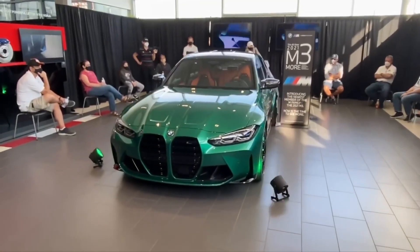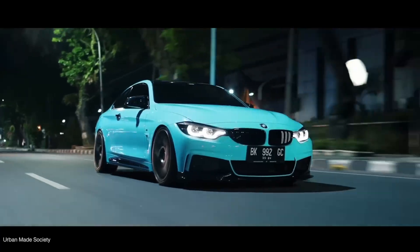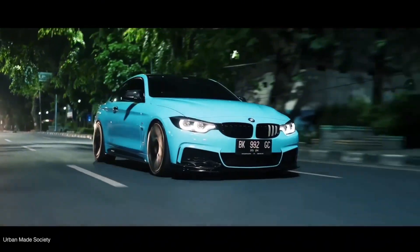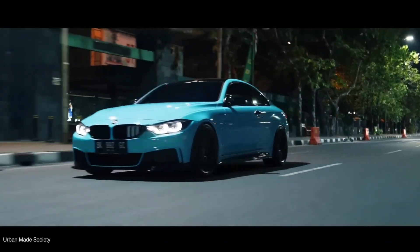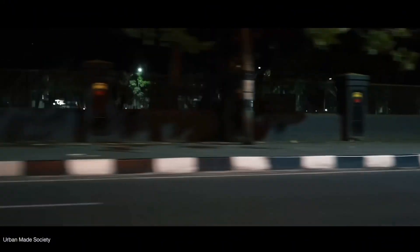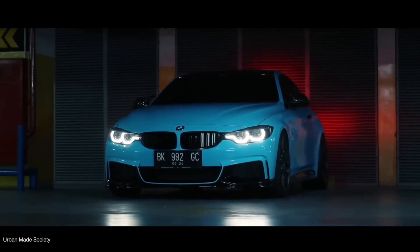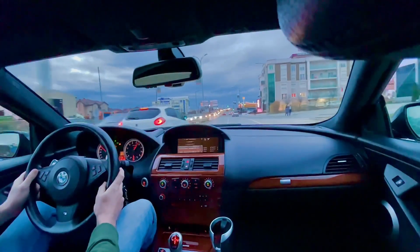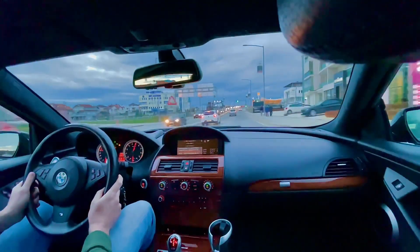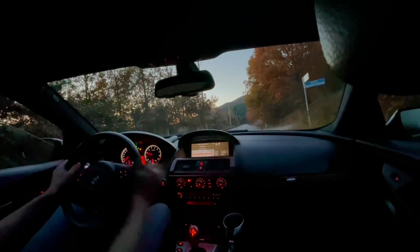So who wins the battle — B58 or S55? If you're chasing refinement, daily reliability, and effortless tuning, the B58 is your hero. It's the engine that proves BMW can still blend performance with maturity, power with grace. But if you crave emotion, connection, and the kind of rawness that reminds you why M still matters, the S55 is unbeatable.